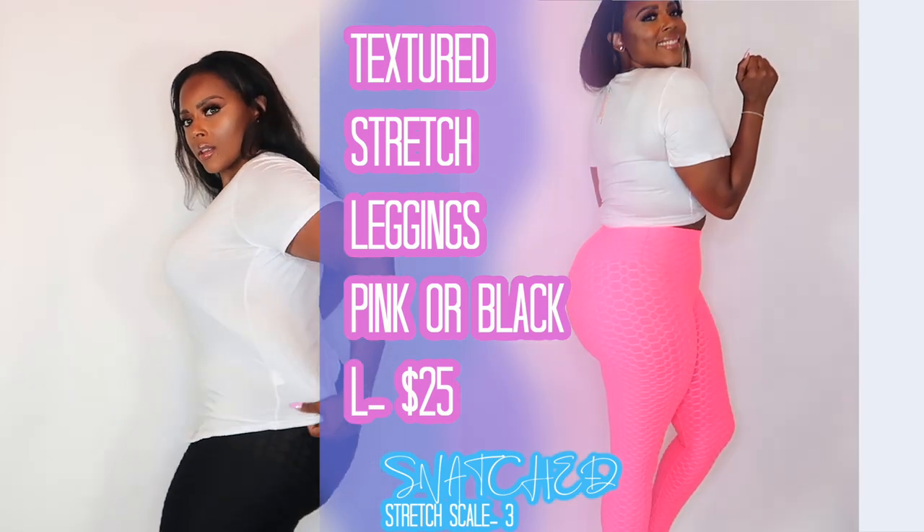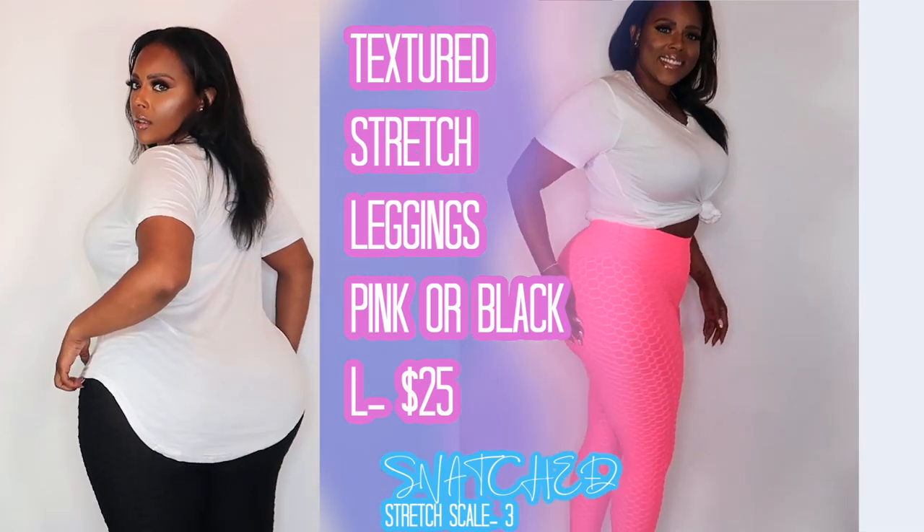I'm rocking the t-shirt with these leggings. These leggings are so comfortable and so stretchy. You can wear them running errands or working out. They come in black and hot pink, and yes, they do go up to a 3x. So go ahead and grab a pair.